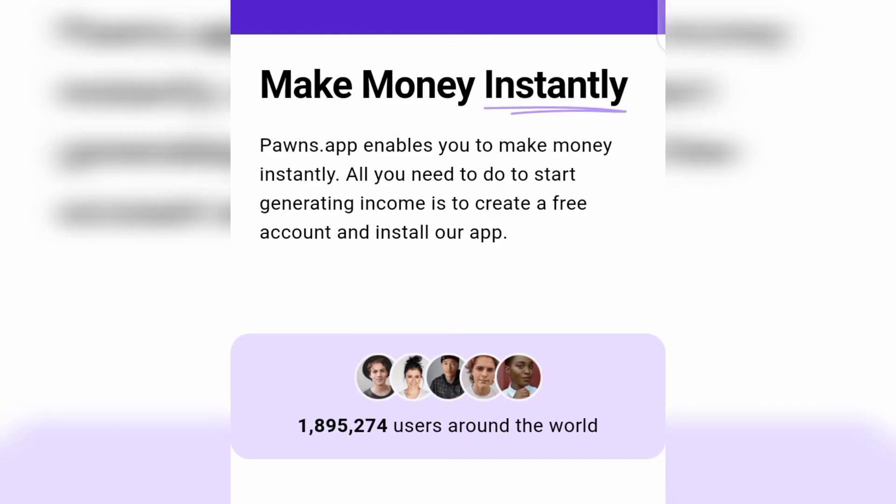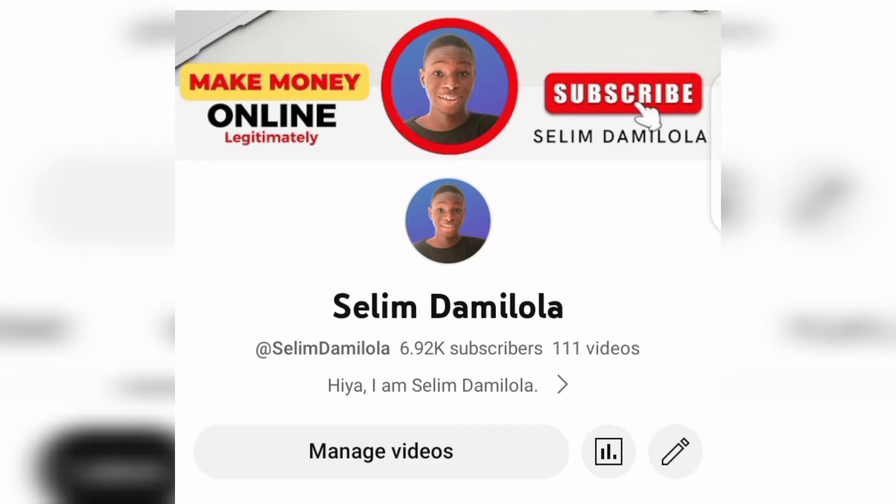I'm going to advise you to watch this video step by step, don't skip, as I am going to give you the detailed information about how these two applications work. If you're new to my channel, I am Salim, and what I do here is teach you guys how you can make money online. I test things out, and when they work I come and show you how everything is done.